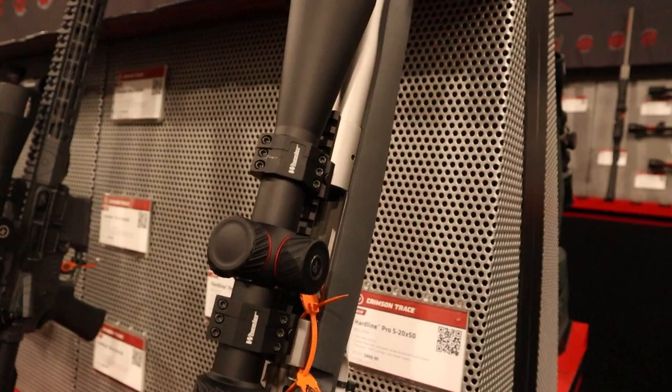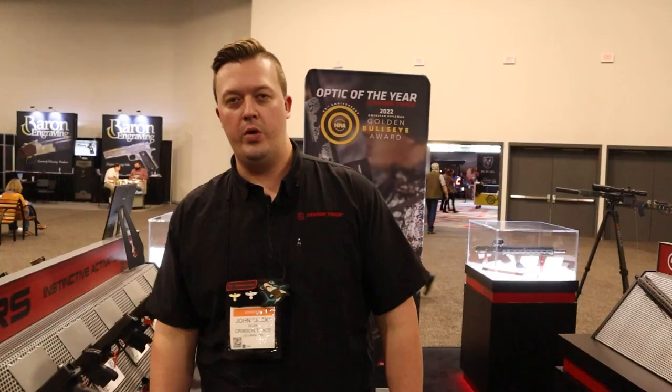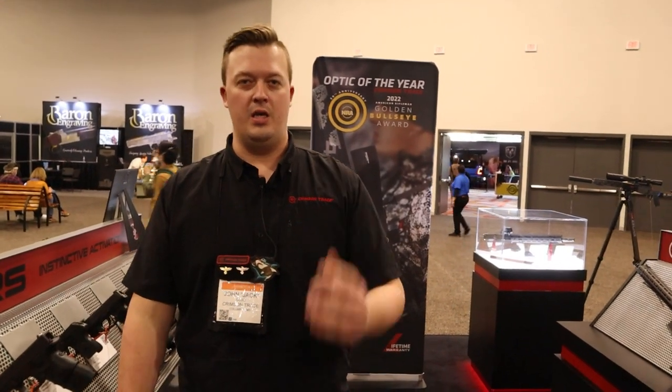So, we showed you lots of new things: rifle scopes, red dot sights, weapon lights, and of course we'll always be doing laser sights as well. Thanks for watching. Thin Line Defense, thank you for coming out to the Crimson Trace booth here at SHOT Show 2022. I can't wait to see some reviews on your channel, and guys, thanks for watching.